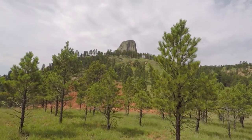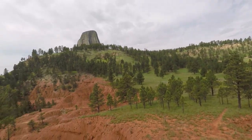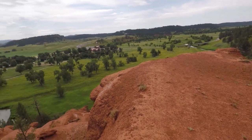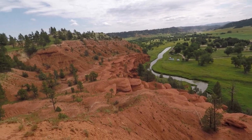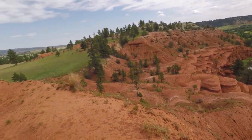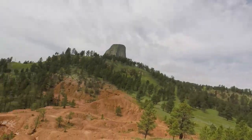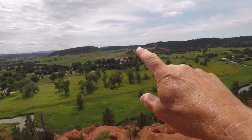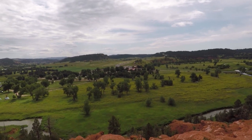Devil's Tower is in the background. Right here is the entrance to the park, and man there's a big line of people trying to get in here. I'm so glad I got here early.